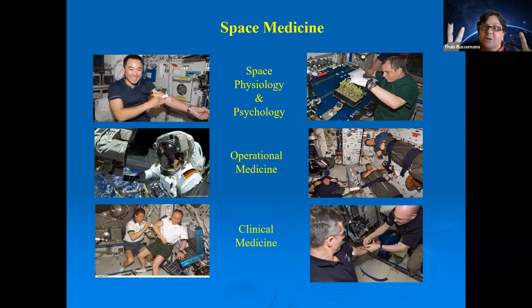I like to divide space medicine into three main areas. First, space physiology and psychology — the changes your body and mind undergo when exposed to an extraterrestrial environment. Whether you want it or not, you will be affected because you are, as I said, in a 'sick' environment. Even a healthy person in a sick environment will be impacted.